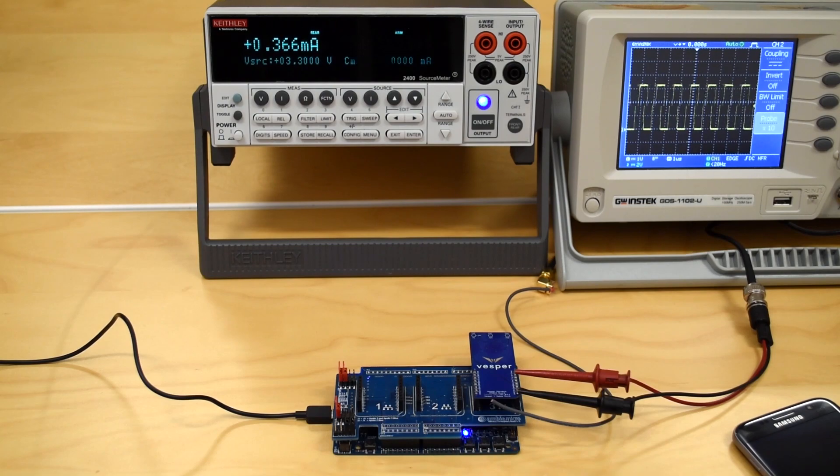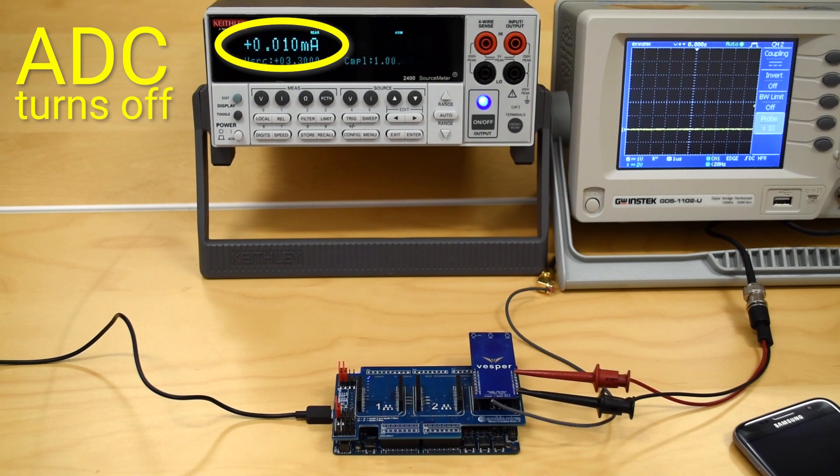Then the voice processor went right back to sleep, and the microphone went back to zero-power listening mode.